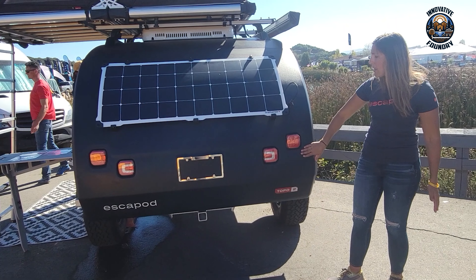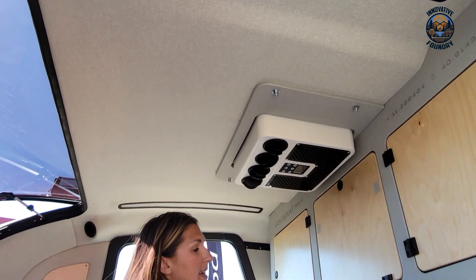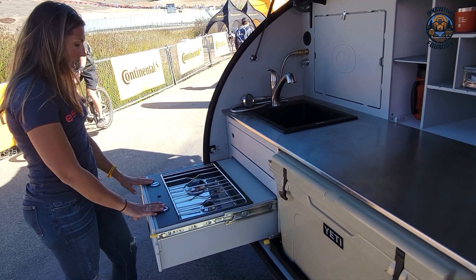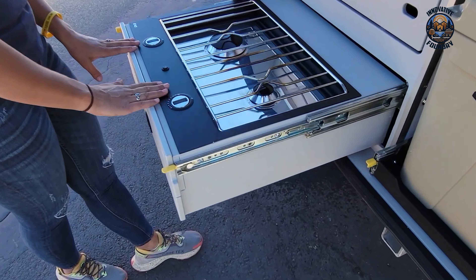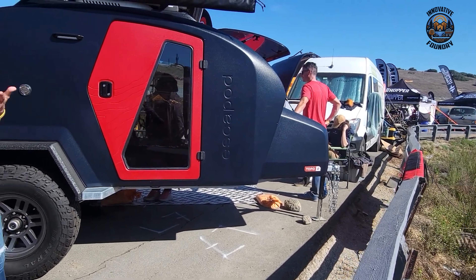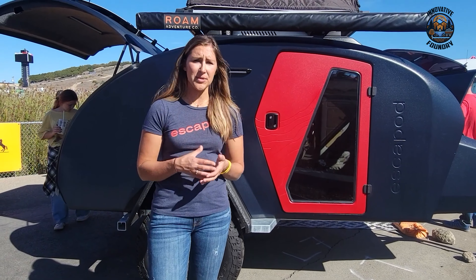Energy-efficient LED lighting provides bright, reliable illumination day or night. Measuring 12 feet 10 inches long, 6 feet 8 inches wide, and 5 feet 9 inches tall, the Topo 2 weighs just 1,750 pounds, making it towable by a variety of vehicles. A 21-gallon fresh water tank provides plenty of hydration, while the 12-volt electrical system with a deep-cycle AGM battery and optional 140-watt solar panel delivers consistent power.